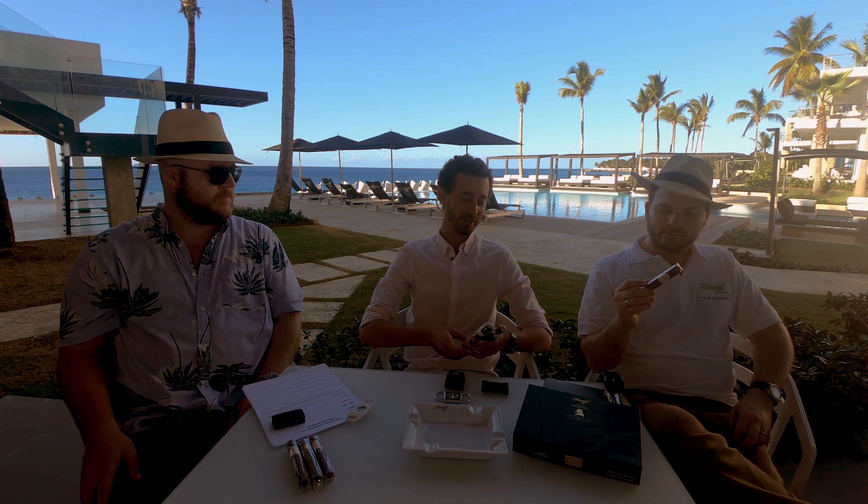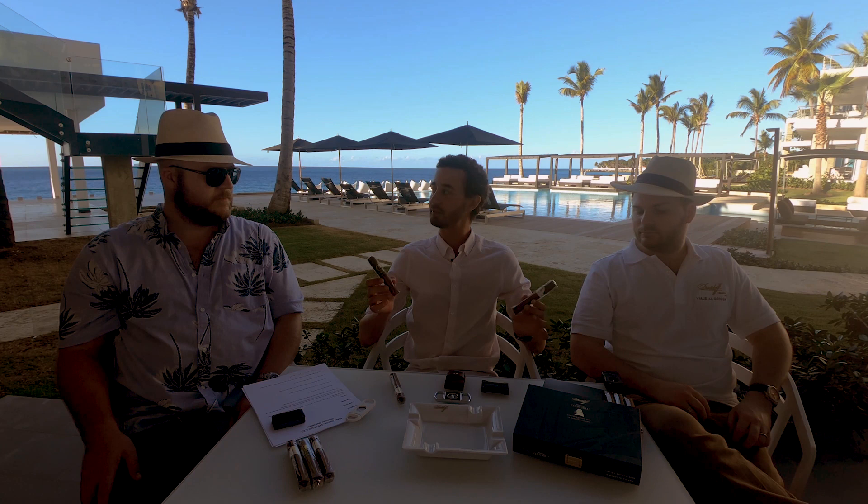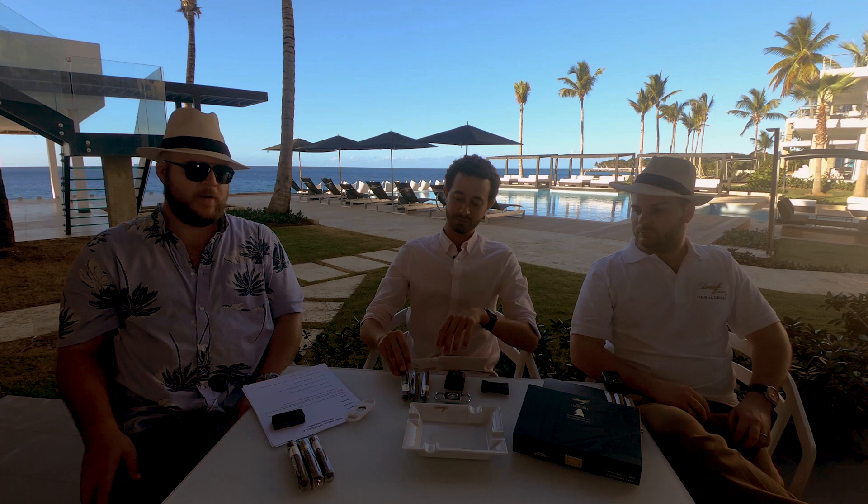We're looking at the Winston Churchill line, part of the Davidoff iconic line series, and Davidoff has created three beautiful cigars and each cigar is very distinct. We have two that are part of their regular line productions, and then we have one that was just released for this year — the Limited Edition 2019 Winston Churchill, The Traveler.